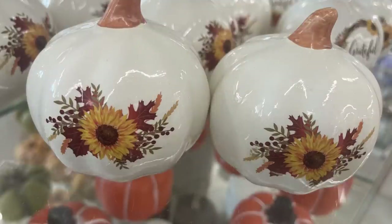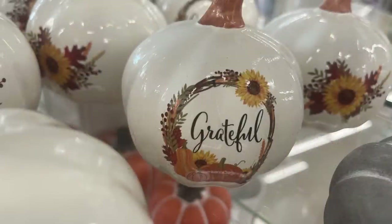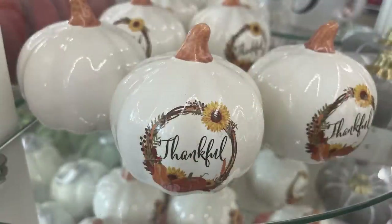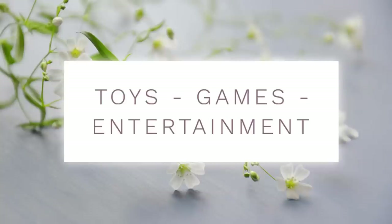They have pumpkins with water slides on the front, sunflowers, a grateful wreath with a pumpkin, a 'Thankful' sign, and a large 'Gather' sign in gray and blue.